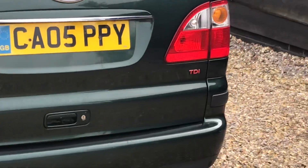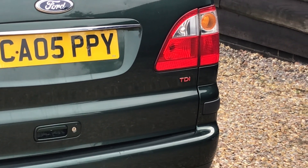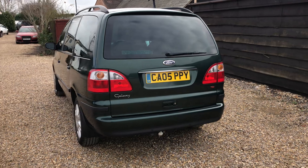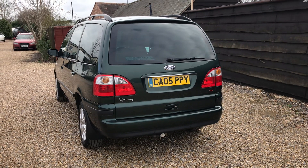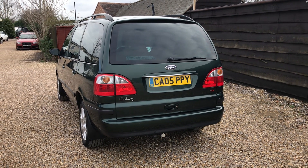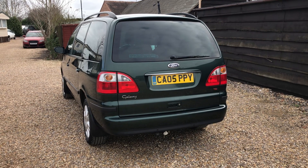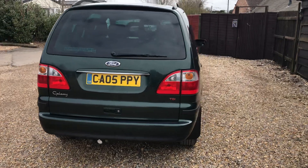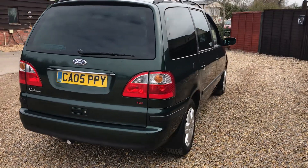Just as a bit of trivia: the more reds you have on the TDI badge, the higher powered the car is. So this one is essentially a top-of-the-range Galaxy in terms of performance and power. The purpose of the video is to show you age-related marks on the car.